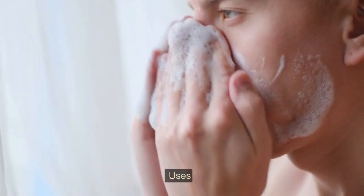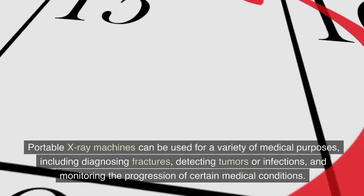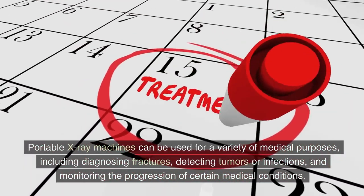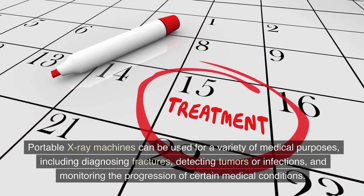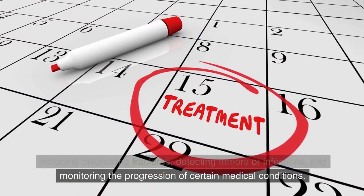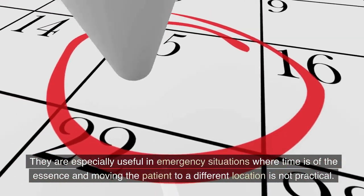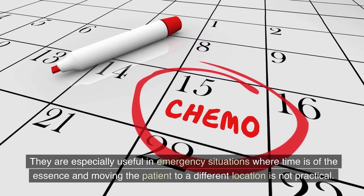Portable X-ray machines can be used for a variety of medical purposes, including diagnosing fractures, detecting tumors or infections, and monitoring the progression of certain medical conditions. They are especially useful in emergency situations where time is of the essence and moving the patient to a different location is not practical.